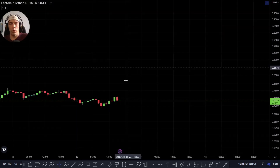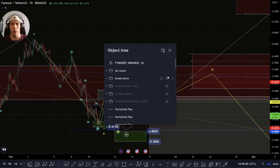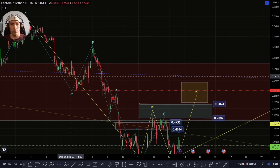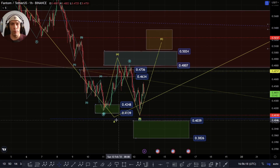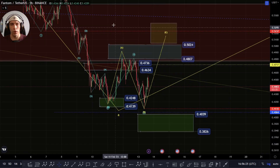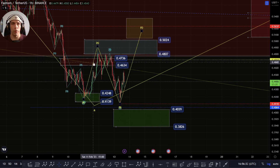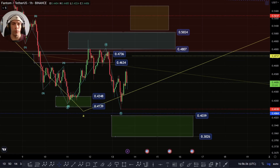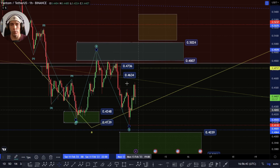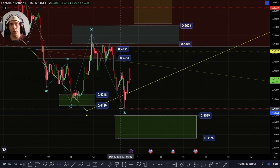We're going to get into some more of the micro-counting now. Within the smaller counts here, basically what we were looking at was this yesterday. What we were looking for was the potential that all of this was a one-two, and that we're effectively looking for this third wave, potentially to push down a bit deeper. But we were arguing that we could have had an extension here, which would have actually made these wave one and three similar in length.